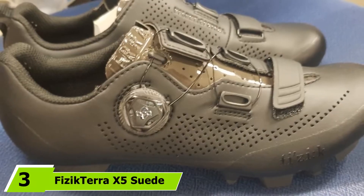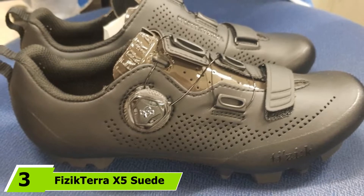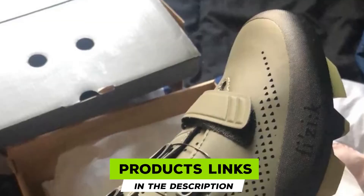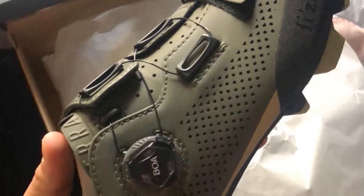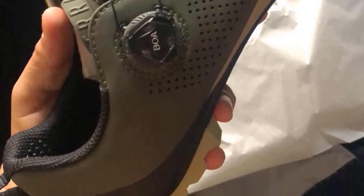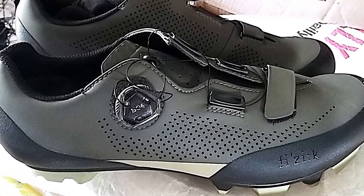The number 3 position is held by the Physictera X5 Suede. The Physictera X5 shoe can come in either suede or microtex material. The suede version offers riders a shoe made with natural materials instead of synthetics. The natural material is good for water resistance, stretch, and breathability. The suede also holds up better to damage that could incur from the trails.